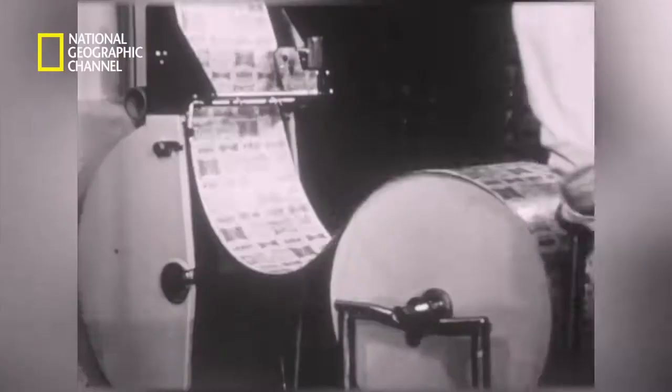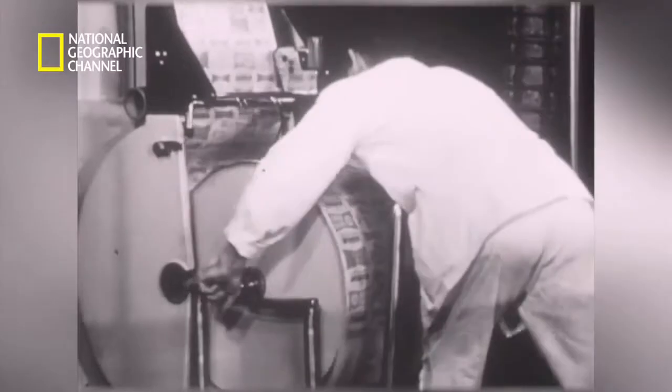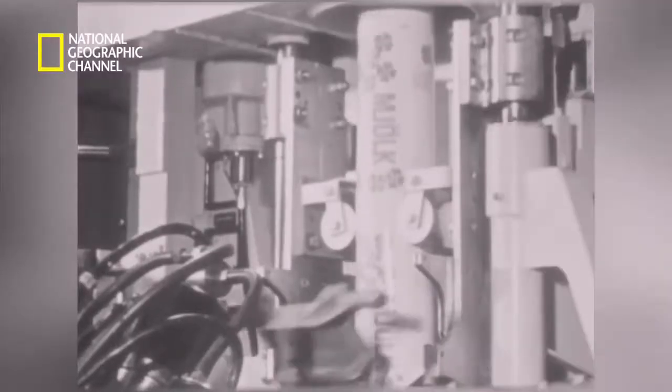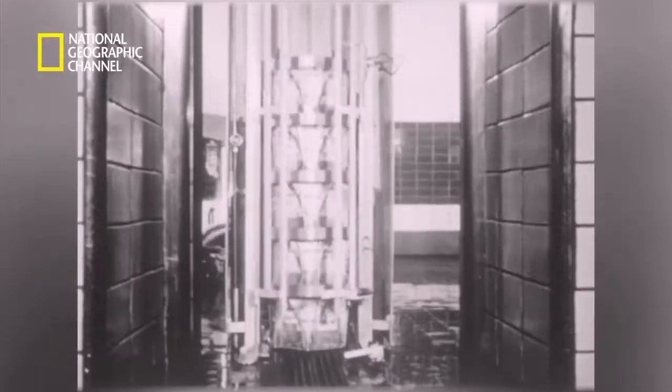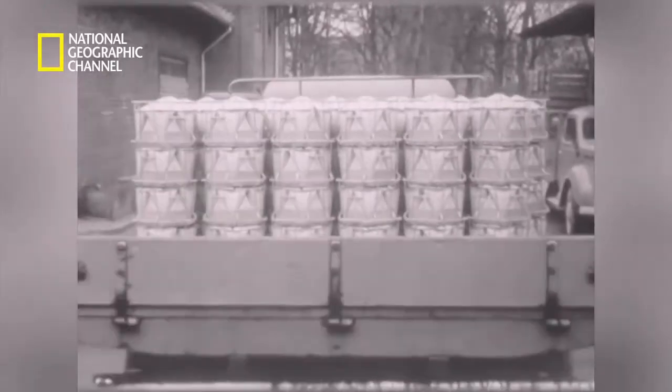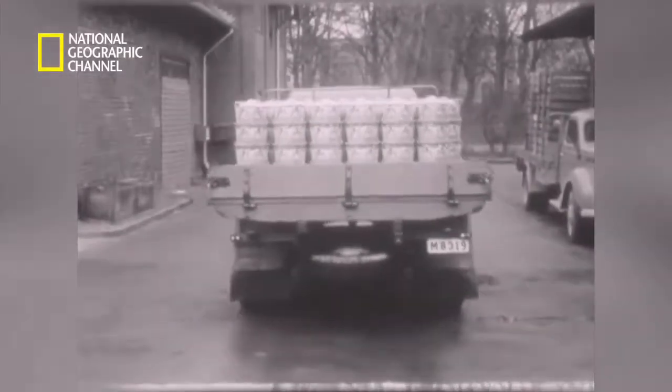Tetra Pak began manufacturing aseptic packaging material at its own factories and then sent it to its customers' factories, where the aseptic packaging material was fed into filling machines that formed, filled and sealed the final packages with the product inside. As centres of production grew further away from places of consumption, Tetra Pak cartons began addressing the need for packages to be transported over long distances and stored for several months without refrigeration. Soon, Tetra Pak took the world by storm.